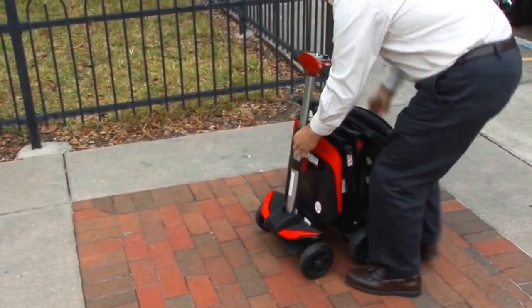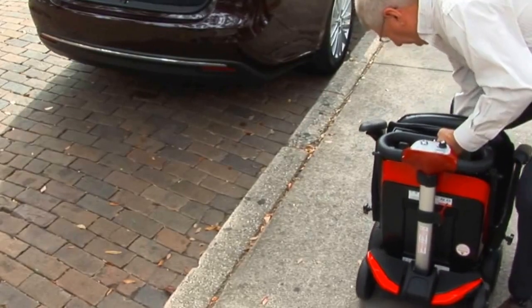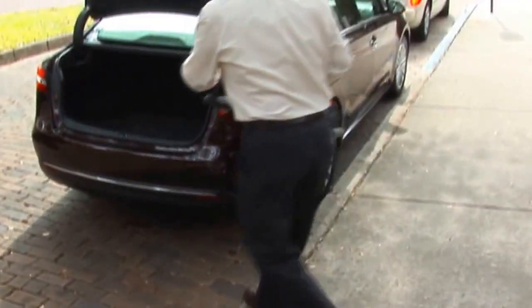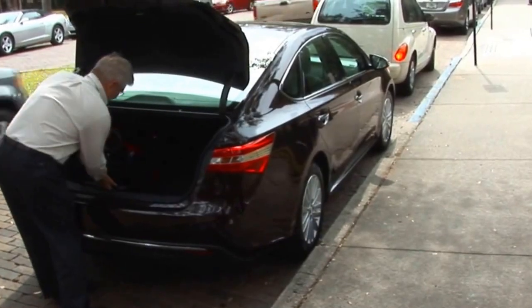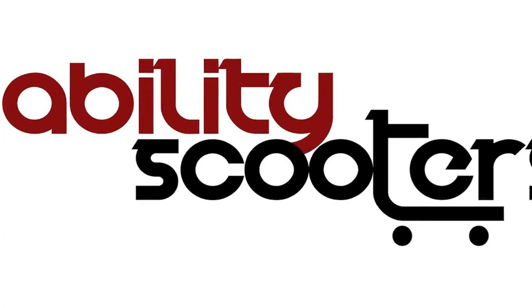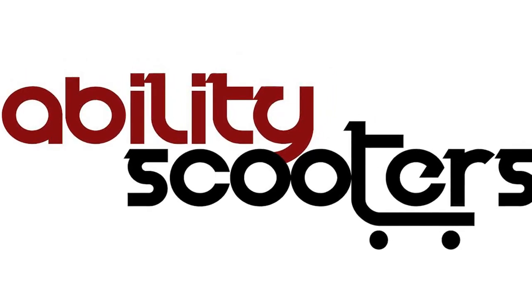For your convenience, the Transformer folds and unfolds quickly and just as easily in manual mode. At just 55 pounds complete, you can take the Transformer anywhere you go. The Transformer automatic electric folding scooter is simply the most revolutionary folding scooter on the market today — compact and easy to use with all the features you are looking for.